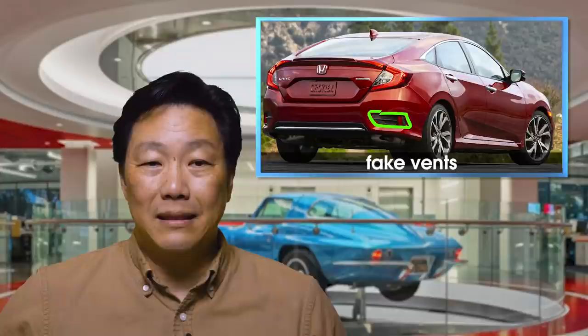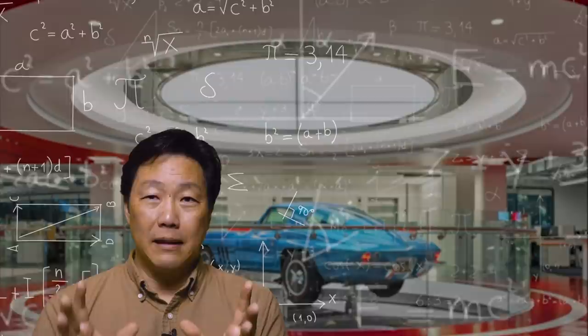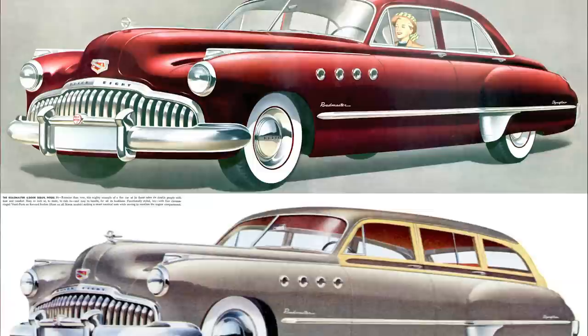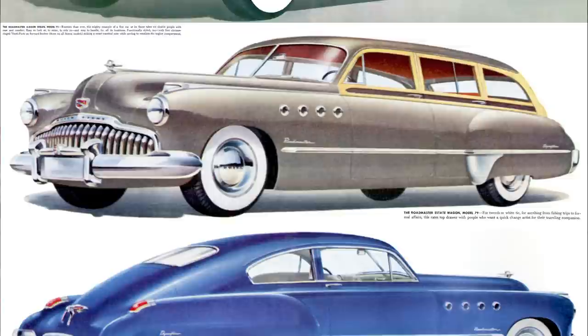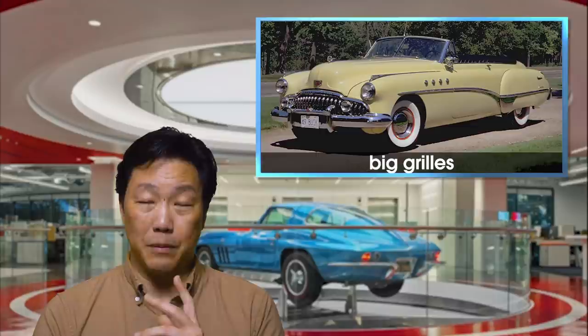Next topic: big grills. Big grills need love too, but they're not getting it from me. Thanks to advances in aerodynamics and thermodynamics, cars really don't need these big honking grills that they used to have. Back in the day, those big grills gave cars a lot of personality. Nowadays, though, it's really unnecessary, and I think they can be a little more pragmatic about it and possibly even make cars a little bit more attractive in the process.